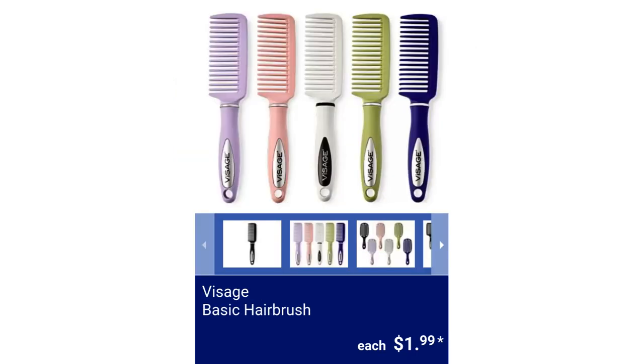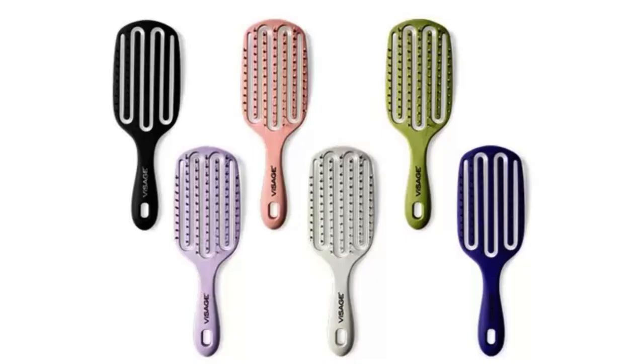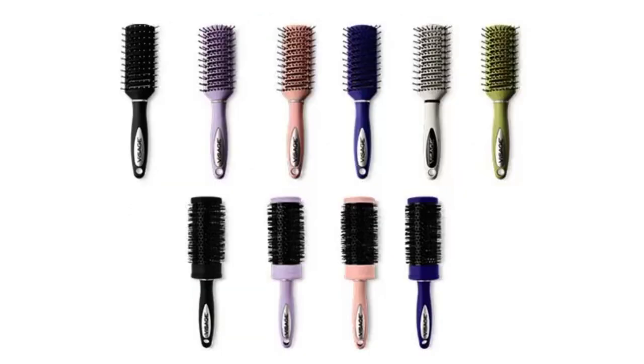Visage Basic Hair Brush and Comb. Select brushes are Paddle Brush, Detangling Brush, Vented Brush, and Round Brush. Combs are also available, for $1.99 each.